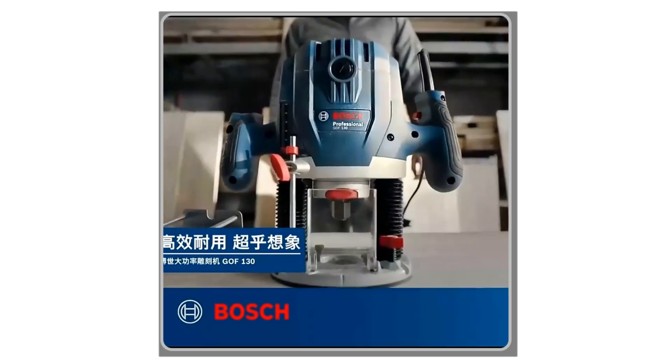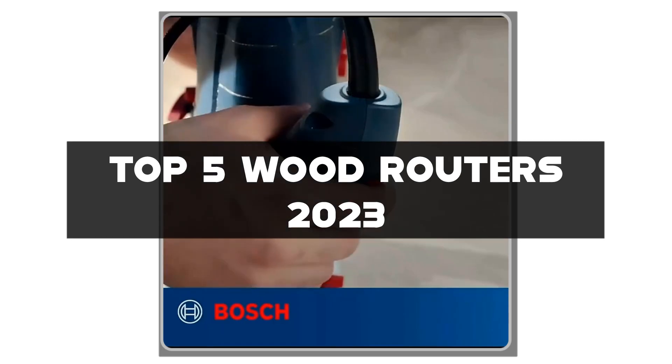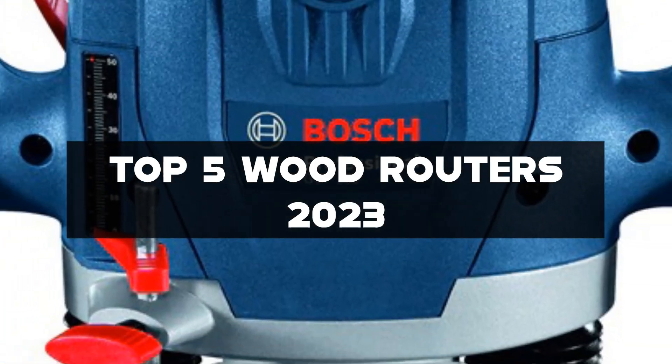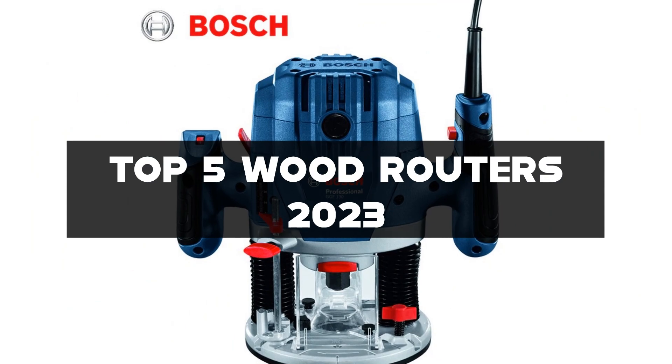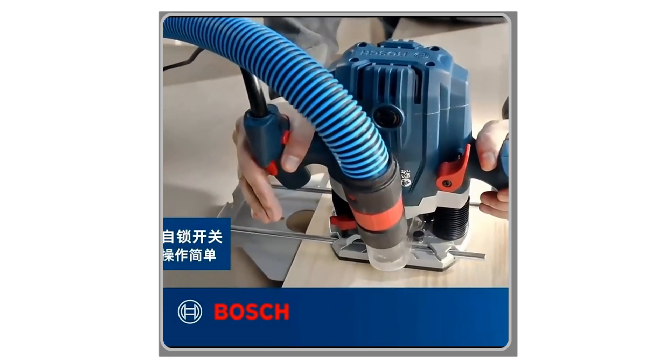Welcome to our channel. In this video we're going to be discussing the Top 5 Wood Routers 2023 for Woodworking Enthusiasts. Wood routers are versatile tools that allow you to make precise cuts, decorative edges, and shapes in wood.